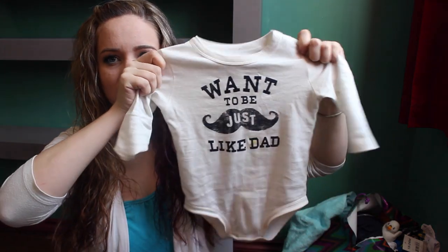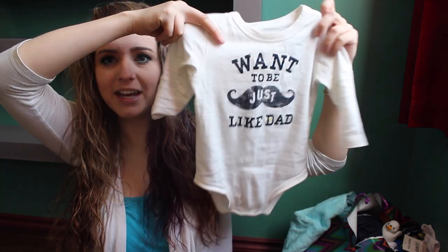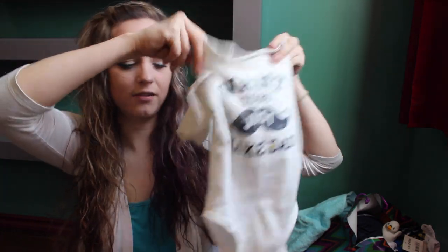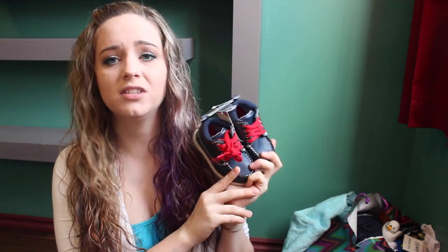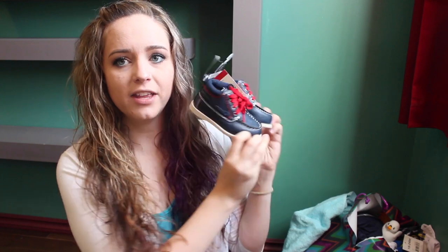Next is another little piece of clothing and this he got from his nana, which is my mom. He did wear it so it has a little stain — sorry. On it it says 'Want to be just like dad' and it's from OshKosh. It has a little mustache on it and it fits him now in 12 to 18 months. Also from my mother, he got these adorable little shoes in size 5 — they won't fit right away because he's in size 3, but they will at some point. They're from OshKosh, little boat shoes — how adorable are these, I love shoes.